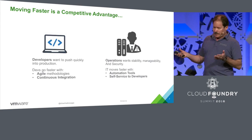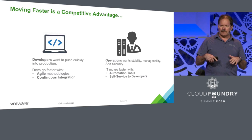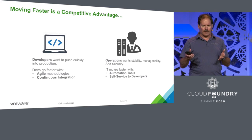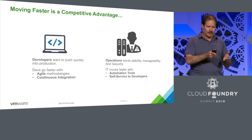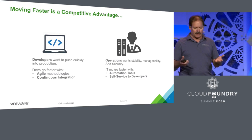Everyone up here has talked about digital transformation. To me, it's about the customer experience. We all, as developers, need to look at how do we get our products out to our customers and gain that competitive advantage by delivering those services to them.